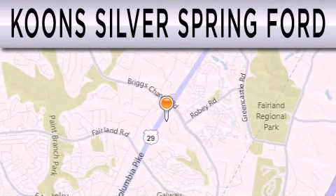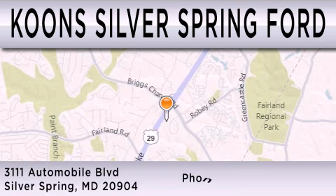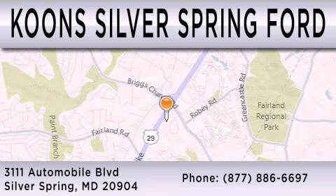Coons Silver Spring Ford is dedicated to doing everything possible to ensure that the experience you have selecting your next vehicle is as pleasant as possible. We're located at 3111 Automobile Boulevard in Silver Springs.